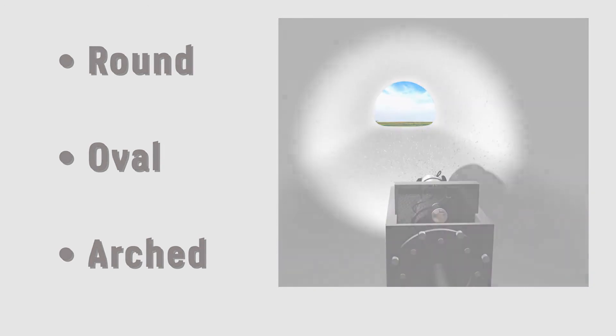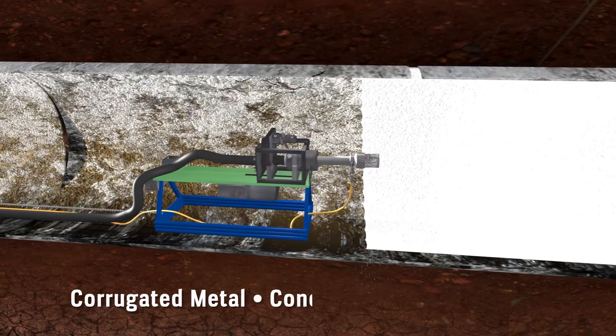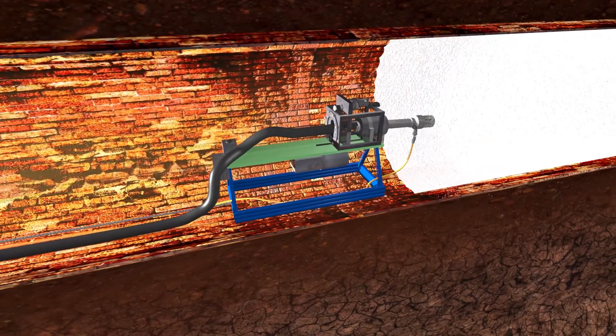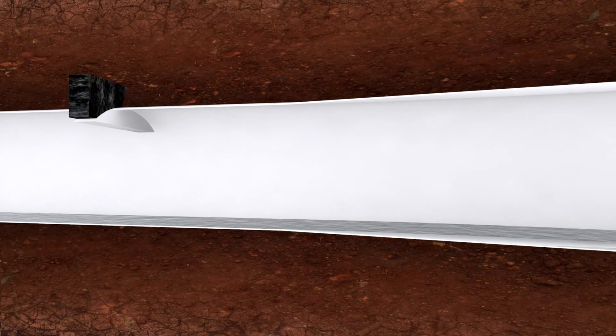QLS is proven to work effectively on corrugated metal, concrete, brick, and even stone surfaces. Lining obstructions and navigating bends in a pipe present no problem for QLS.